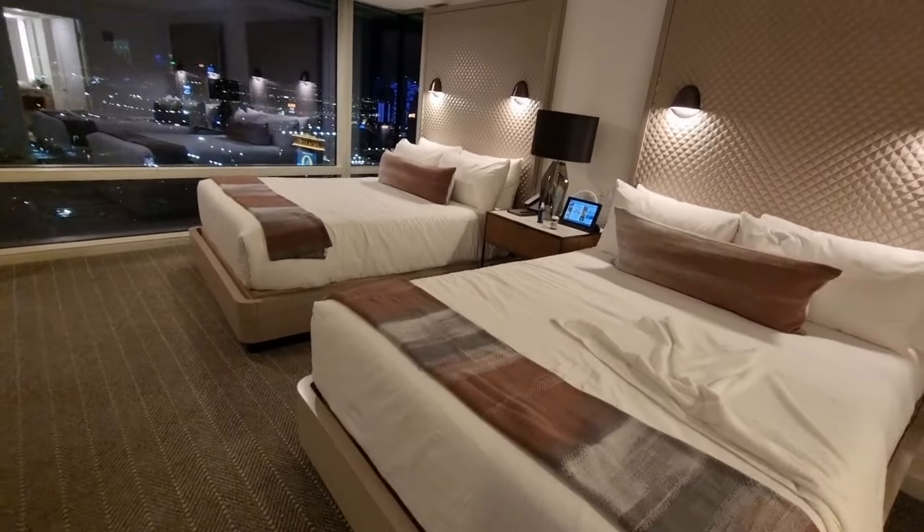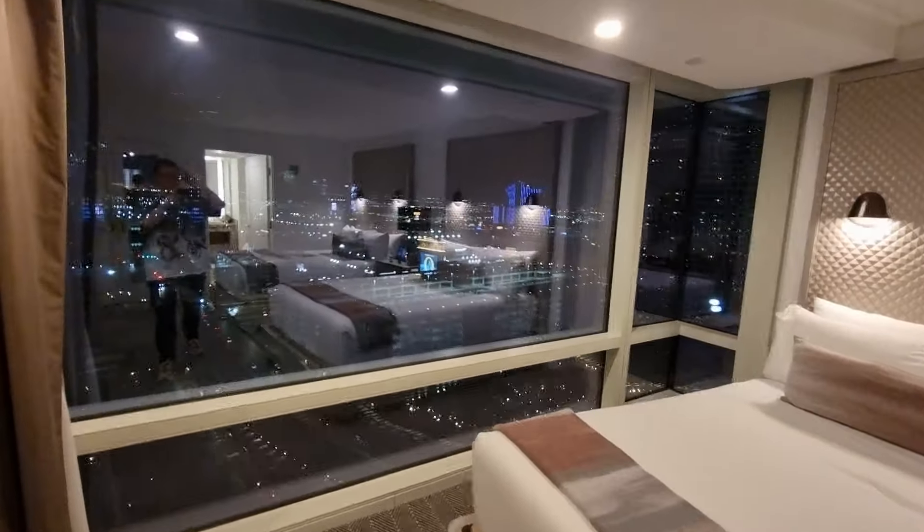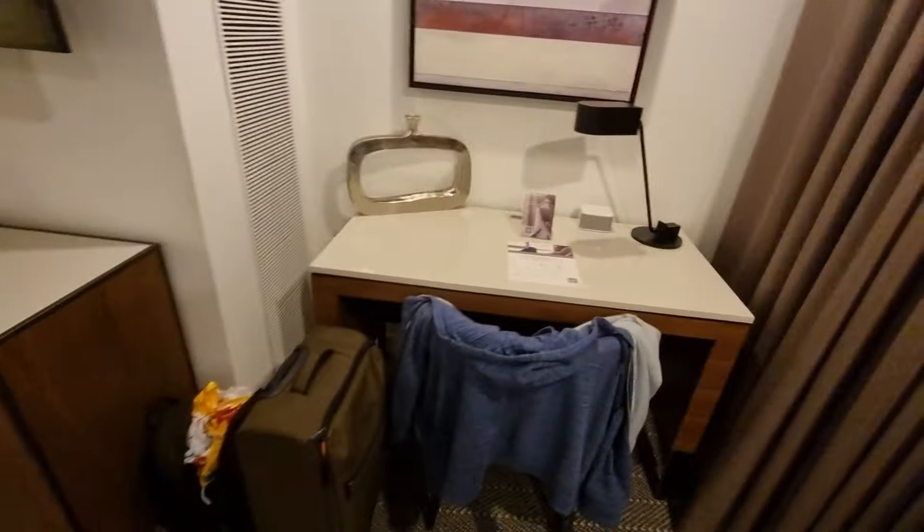Twin beds. Tablet there for your room controls. View again — obviously curtains, you can shut all this. Writing desk.